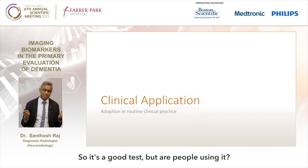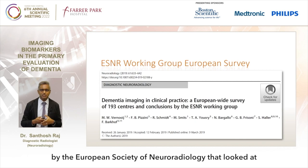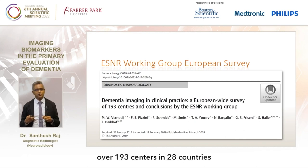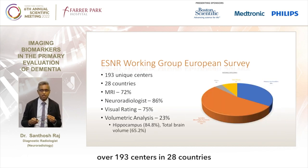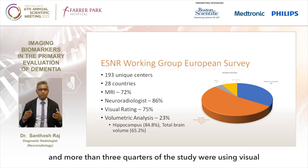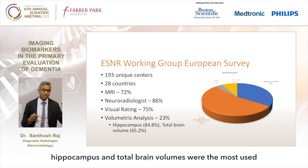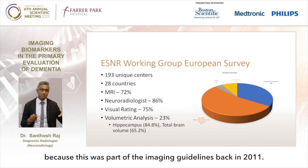So it's a good test, but are people using it? In 2019, a paper published by the European Society of Neuroradiology looked at dementia imaging in clinical practice over 193 centers in 28 countries. They found that 72% of studies were MRI, and more than three quarters were using visual rating, with up to a quarter using volumetric analysis. In this volumetric analysis, the hippocampus and total brain volumes were the most used, as these were part of the imaging guidelines from 2011.